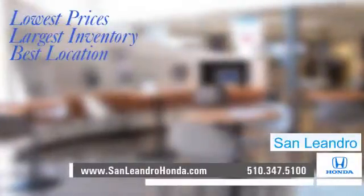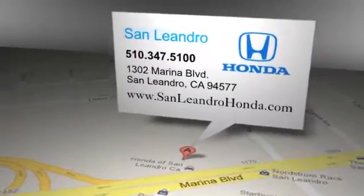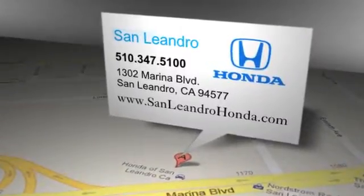Contact San Leandro Honda before supplies run out. San Leandro Honda. Lowest prices. Largest inventory. Best location. San Leandro Honda is located at 1302 Marina Boulevard in San Leandro, California.